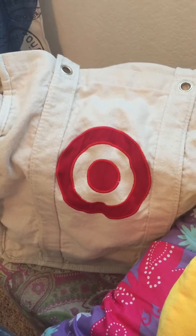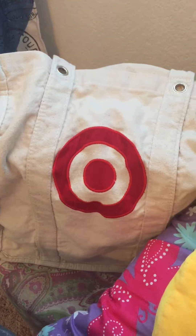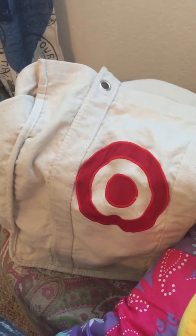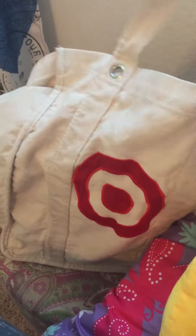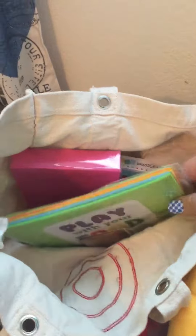Hey guys, it's me. I just came on here really quick to show you what I got at the Target dollar spot, or Bullseye's Playground. It's not a lot because I didn't have too much time yesterday to go there, but they had a ton of Valentine's Day stuff already. If I had unlimited amounts of money I would have bought everything, but I was in a hurry and I didn't have that much to spend. So let's get started.